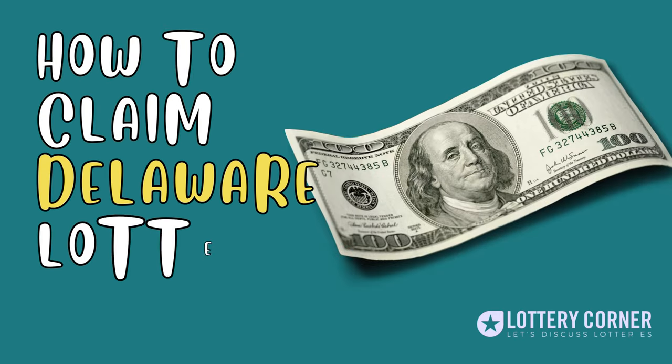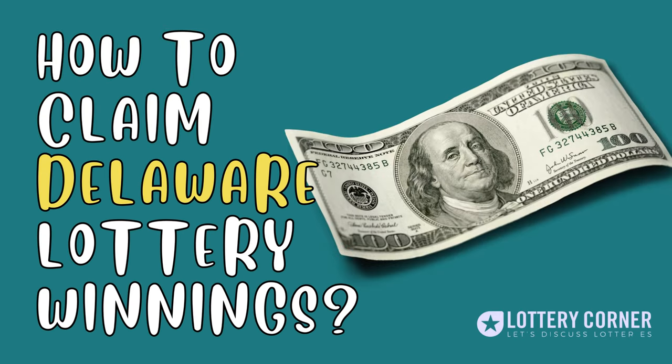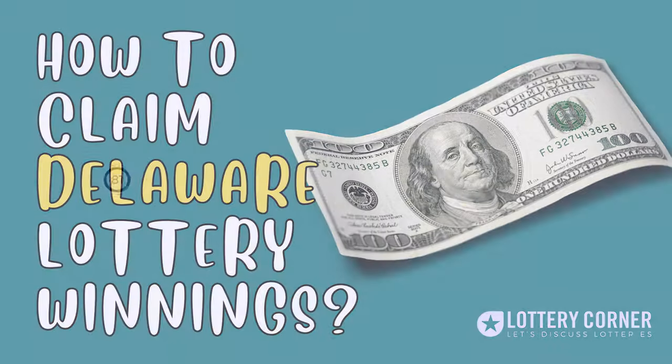Hi, I am Andrew. Here I am to help you in claiming your prize in the Delaware Lottery. Welcome to the Lottery Corner.